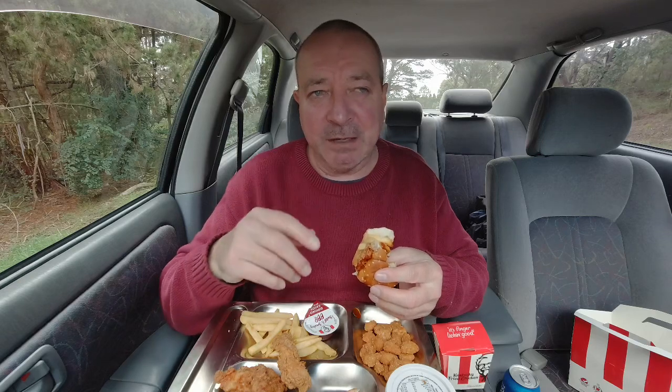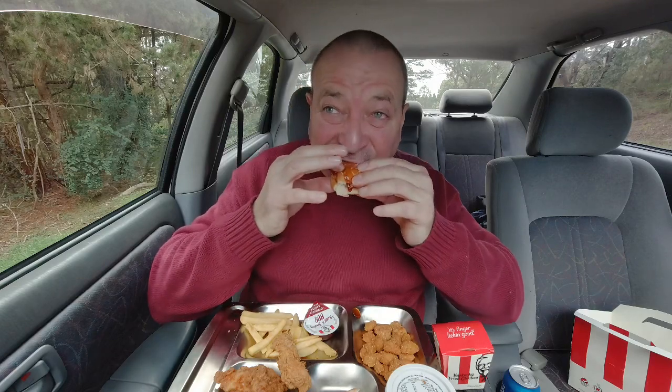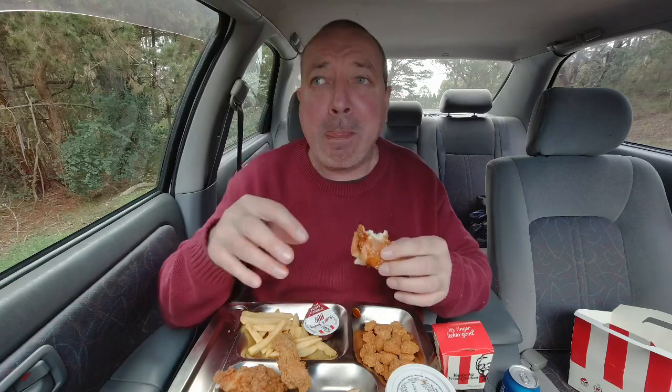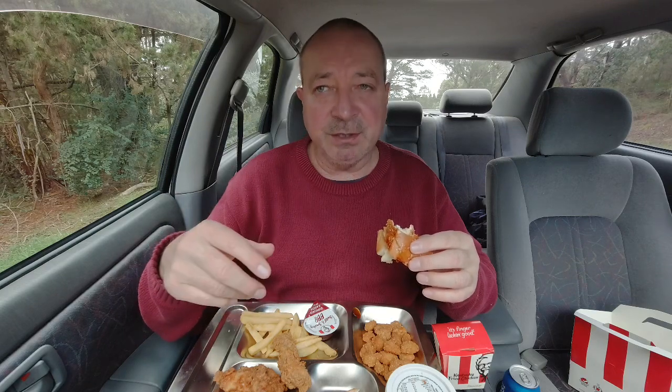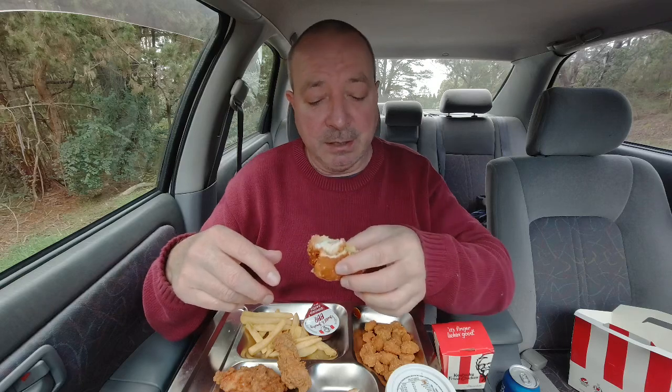I do like that barbecue sauce — smoky flavor, you can even smell it, it's so smoky. I like it, it's tops. I know a lot of people like the supercharged, and that's the one that comes up, probably because people do like it so much, it's pretty popular. But I'm trying to keep off the spices a bit at the moment — too much preservatives and spices and things starts to get to you after a while. The barbecue I actually quite like for something different.